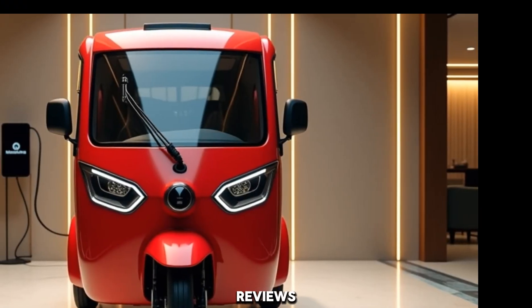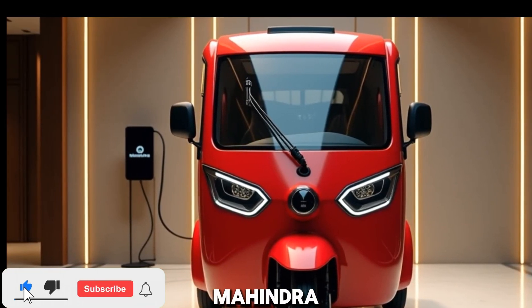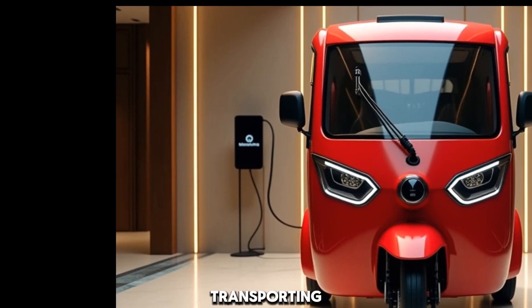Welcome back to Road Racer Reviews. Today, we're checking out the 2025 Mahindra E-Alpha Mini, an electric rickshaw that's redefining urban transport in India.